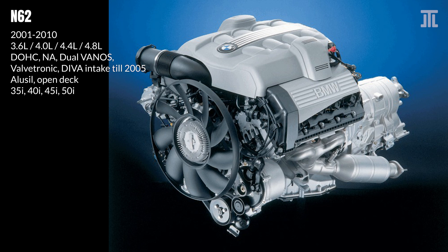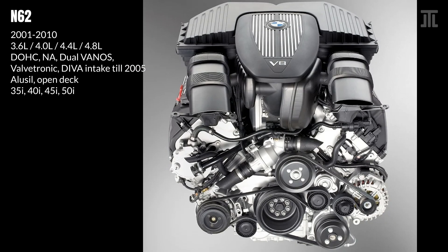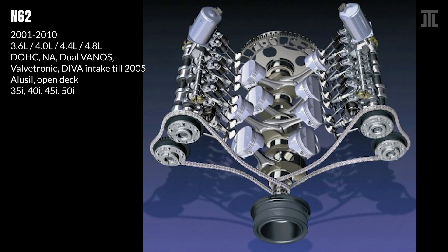The N62 introduced the world's first continuously variable length intake manifold and was the first V8 to feature BMW's Valvetronic. Double Vanos also found its way to the N62. This V8 still uses an Alusil block but now with an open deck design. It has two timing chains, one for each bank, which addressed its predecessor's timing chain guide problems. In 2005, BMW introduced a technical update that replaced the continuously variable length DEVA intake manifold, which had proven highly problematic, with a two-stage DEZA intake manifold.